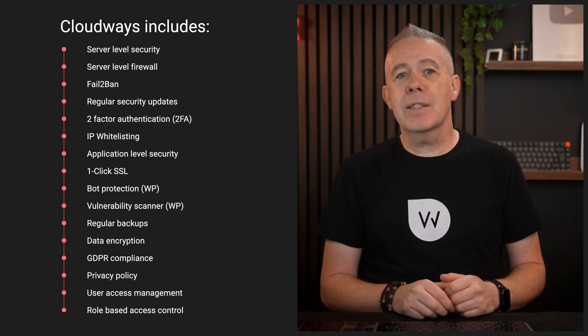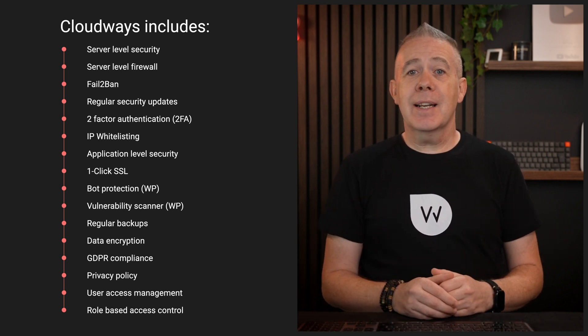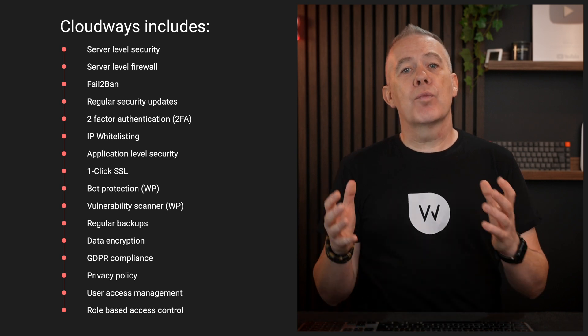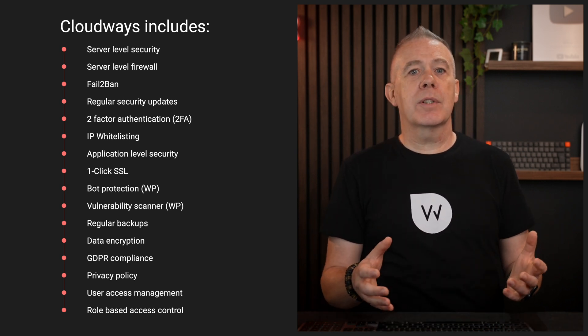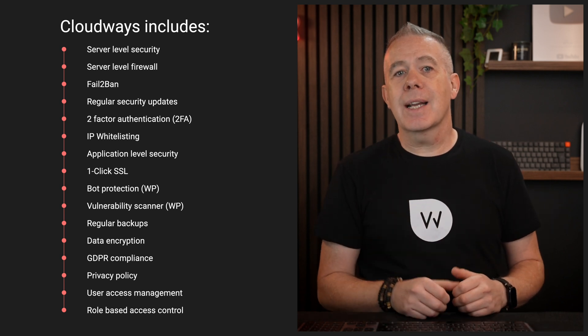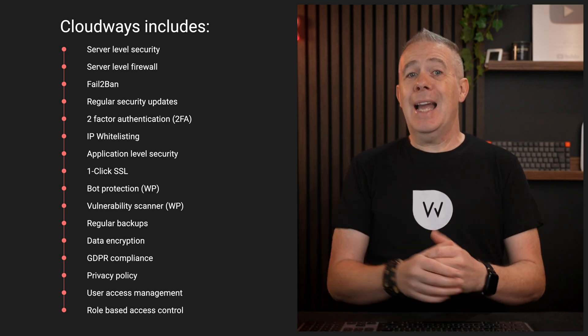There's bot protection for WordPress, plus a vulnerability scanner for WordPress. Then you've got regular backups, data encryption, GDPR compliance, privacy policy implementation, user access management, and role-based access control.